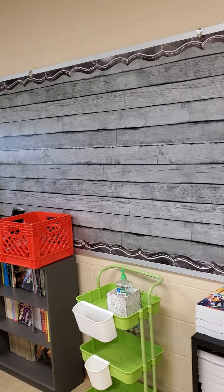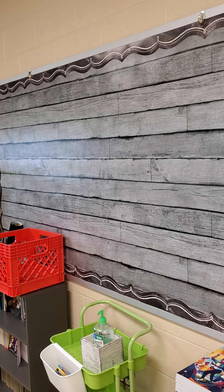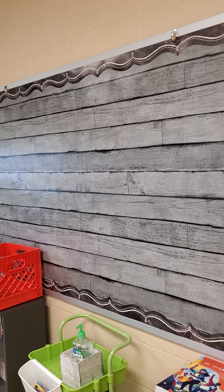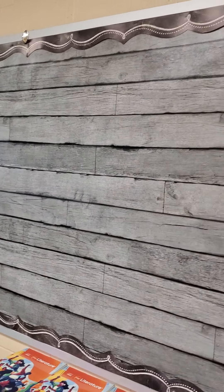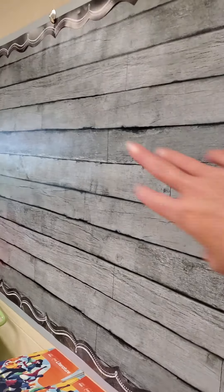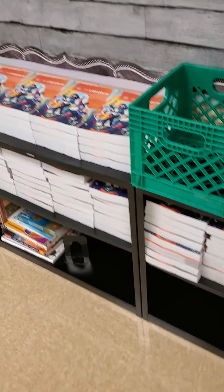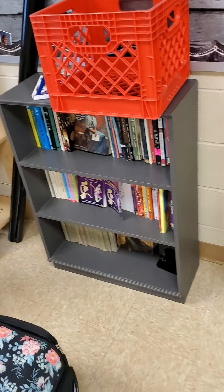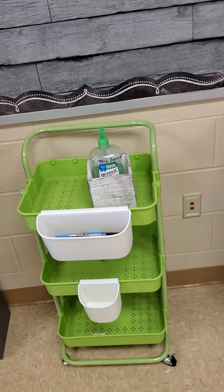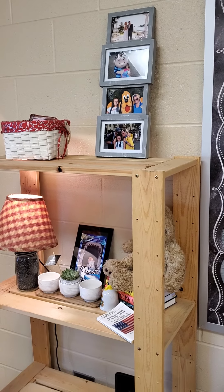I did get one bulletin board — at least the back part of it — up, and I got this one up. I'm going to have my students, since this is the quotable classroom, for one of our get-to-know-you activities, go through a book of quotes or find them online. They're not going to put their name on it or anything — we're just going to put them on index cards, and I'm going to put them for each of my classes up in here for the first part of the bulletin board. And there's our curriculum.